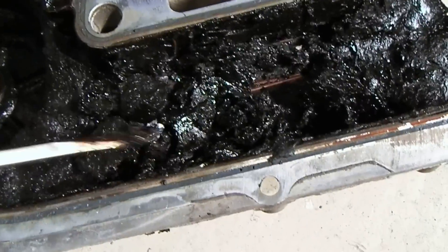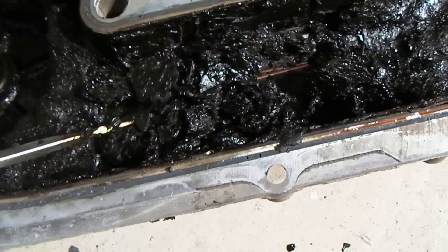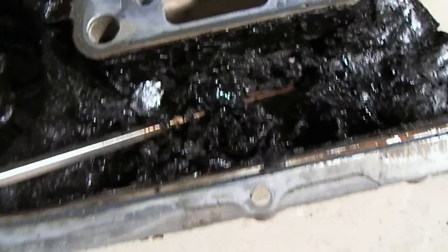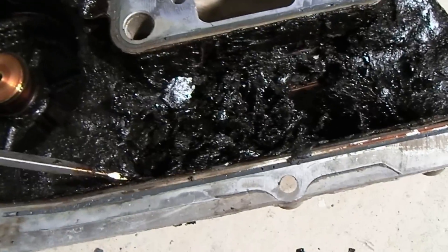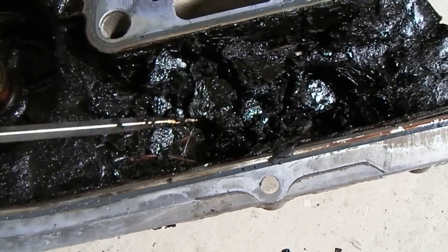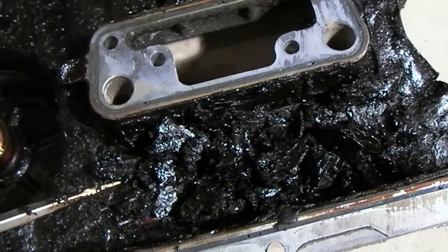This kind of stuff gets down into the bearings of the engine. It can plug up just everything inside the motor all around. So it's definitely not a good thing — definitely really nasty.